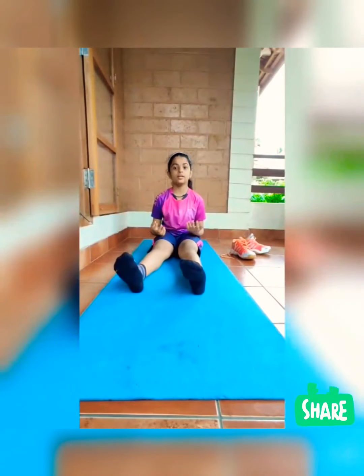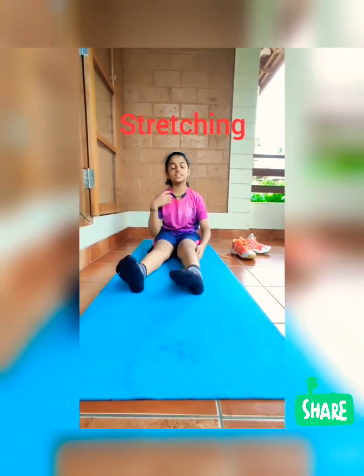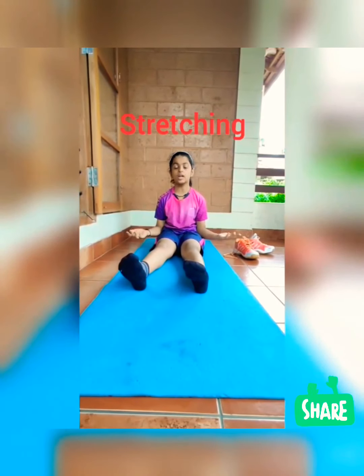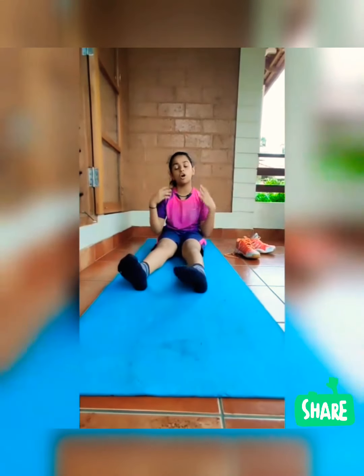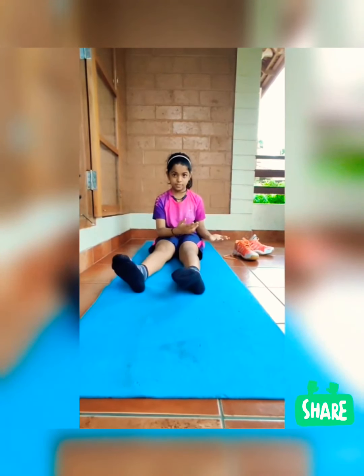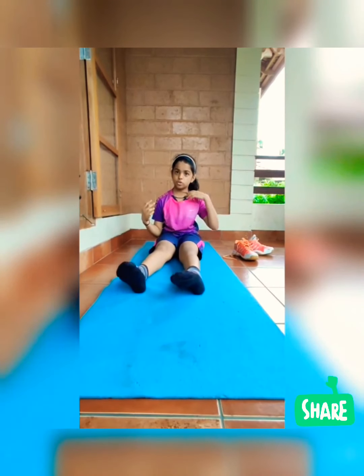Now let me explain about stretching. Stretching is a set of exercises which is to be done after any intense workout or sport. It helps us to reduce our heart rate and keeps us back to resting stage. Now I am going to show you a few exercises about stretching.